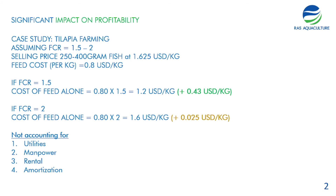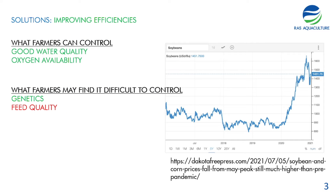It's very important for businesses to manage FCR. What farmers can typically control includes having good water quality by ensuring you have a RAS system or adequate water supply for water changes. You should also install enough paddle wheels or aerators to ensure good oxygen availability, because if fish do not have enough oxygen, feed will not be converted efficiently into biomass.